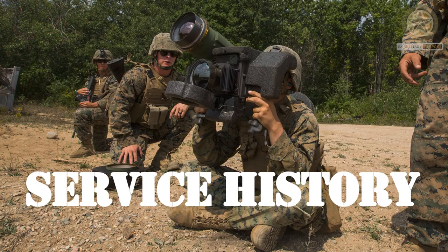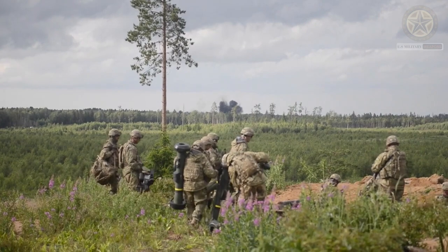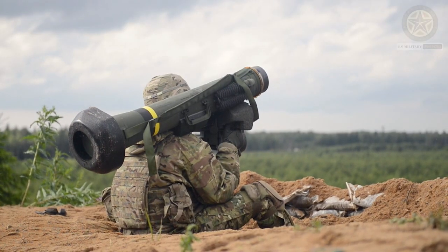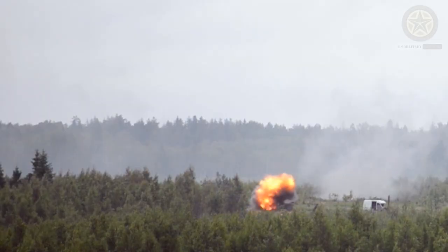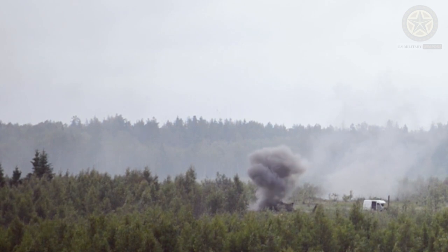Service history. The FGM-148 Javelin has been in service since the 1990s and has seen action in various conflicts, including the Gulf War, the Iraq War, and the war in Afghanistan. It has proven to be a highly effective anti-tank weapon.